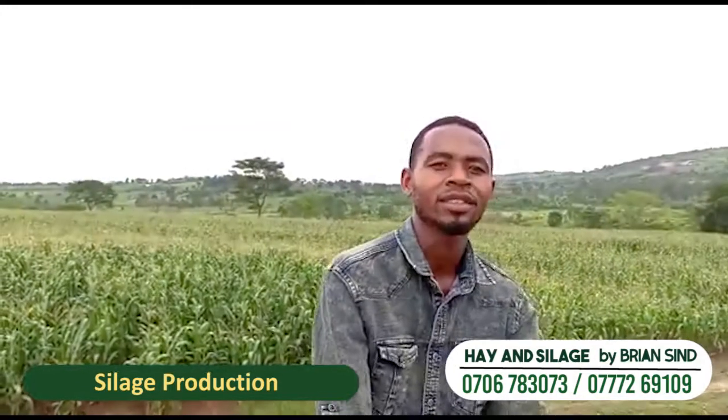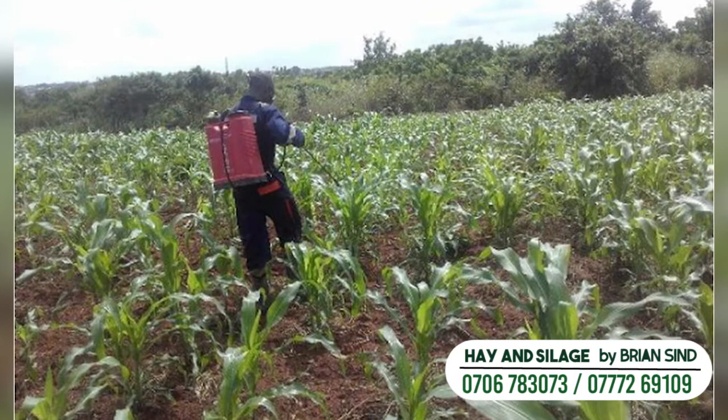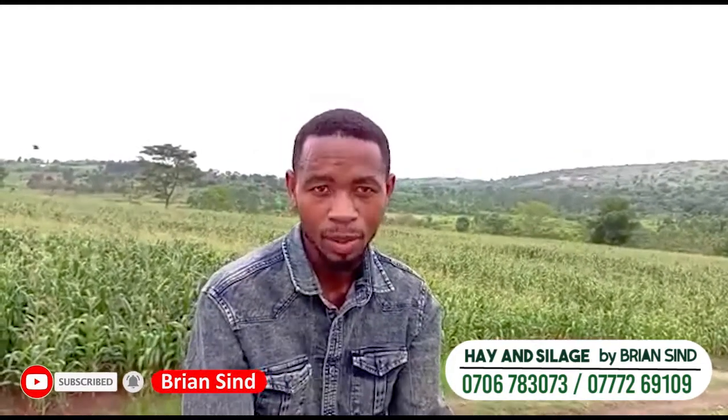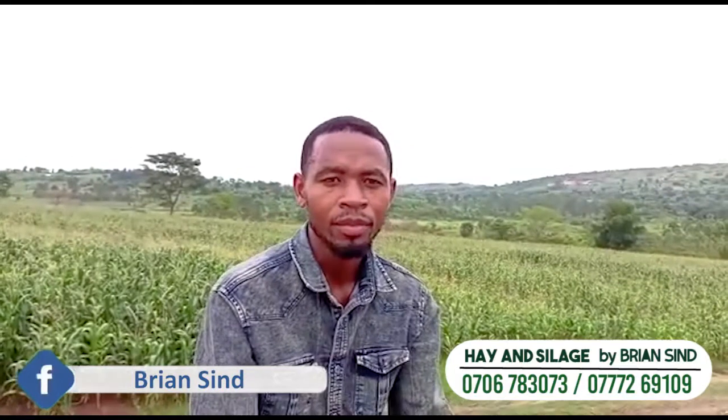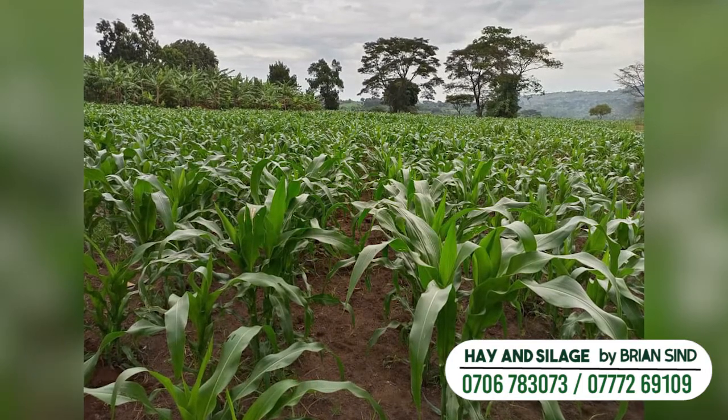From there, you do pest management or pest control. Here in Uganda, we are having a problem of armyworm attack. In any case of armyworm attack, you spray using an appropriate pesticide, and that pesticide should be effective because we don't want a second attack. If it attacks a second time, it will probably hurt you in terms of production. From there, you do what we call monitoring — you monitor your garden until you reach the stage of harvesting.